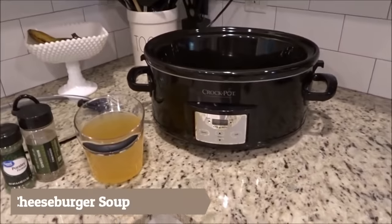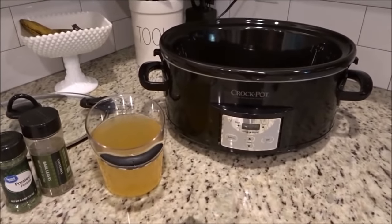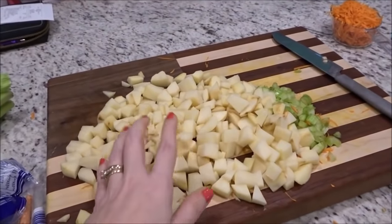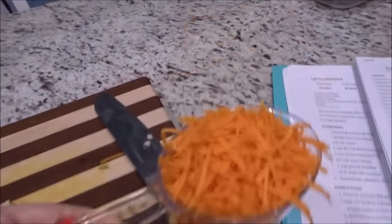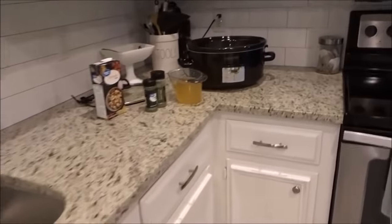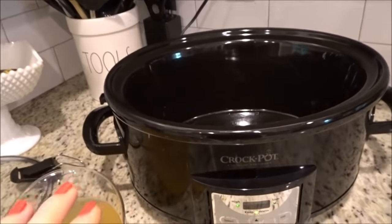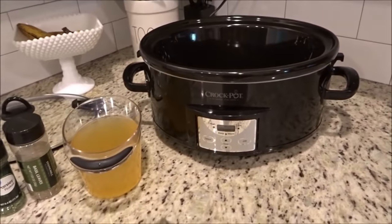We found this recipe maybe a month ago and we've fallen in love with it. It's really easy — the longest part is just chopping up all the stuff that goes in it. In the crock pot: four russet potatoes diced, one stalk of celery diced, one cup of shredded carrots, and one onion chopped. All of that goes in along with three cups of chicken broth, a teaspoon of basil, and a teaspoon of parsley. Then put it on low for six to eight hours or on high for about four hours.